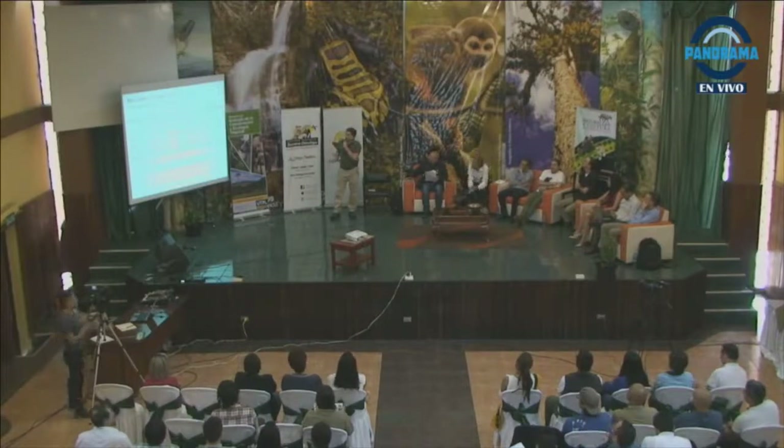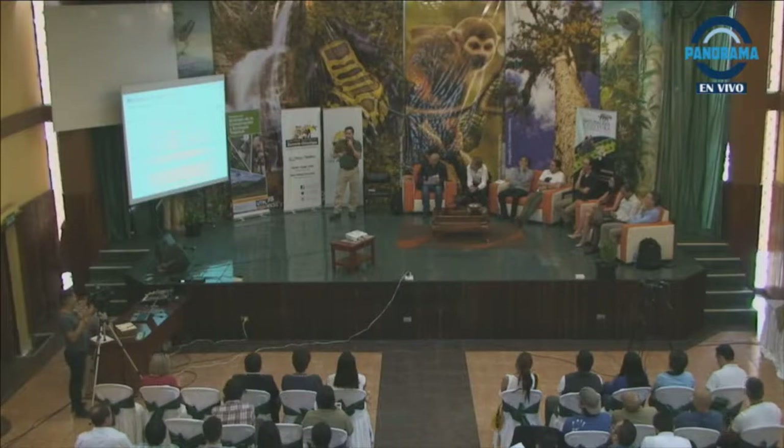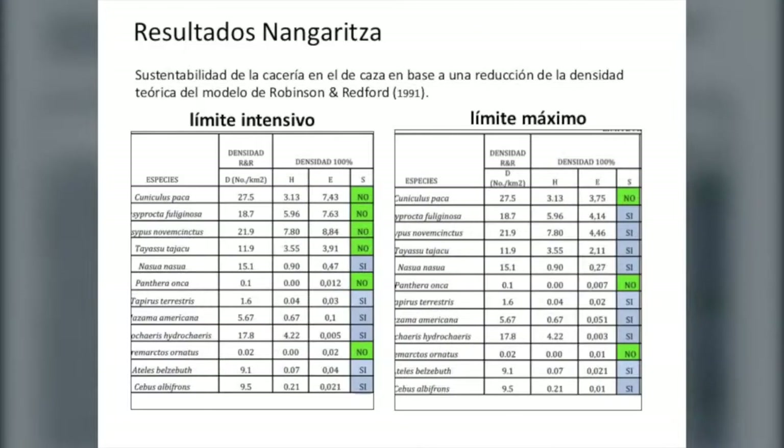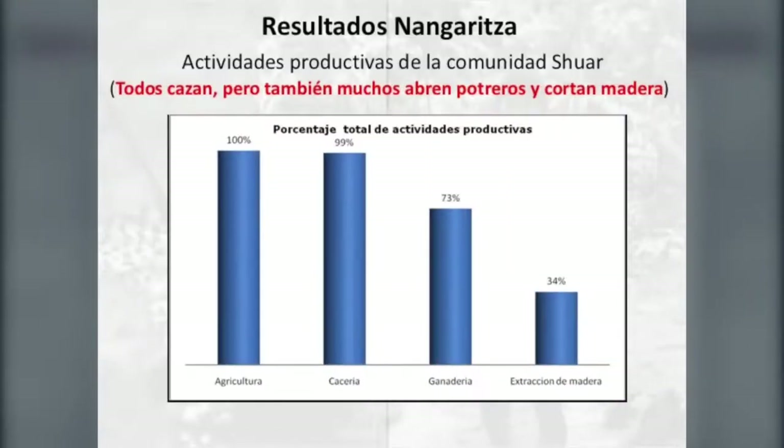La mayoría de densidades y esfuerzos de cacería que hacemos en la región no son sostenibles para muchos grupos animales. Además de depender de estos recursos de carne, seguimos transformando el territorio, seguimos extrayendo la madera. Ese es el caso de Nangaritza. Los colores en el mapa dicen: no es sostenible, no es sostenible lo que estamos cosechando. Son números que nos empiezan a dar voces de alerta sobre cómo estamos manejando los recursos.